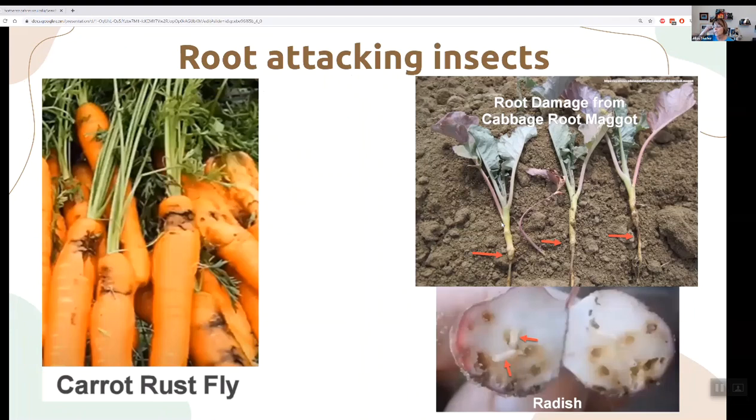Other root-attacking insects include the carrot rust fly and cabbage root maggot — two different flies. They lay eggs on leaves and the maggots crawl down into the soil and eat the roots. If you've had this problem or see it starting, cover with a row cover at the time of year you see it happening. Rotate your crops or grow carrots in five-gallon buckets — they grow really well that way.